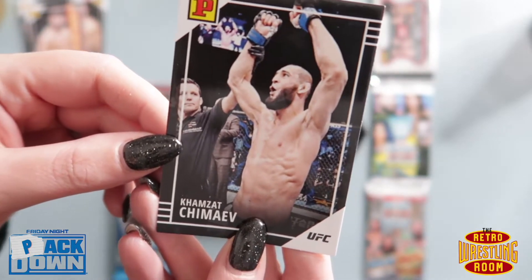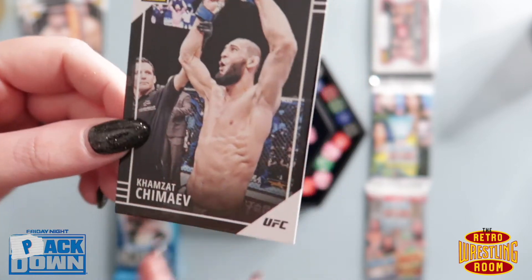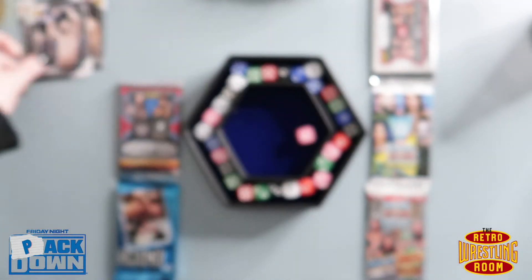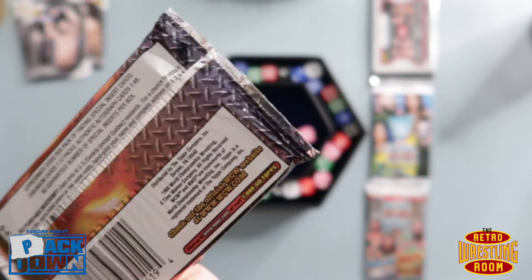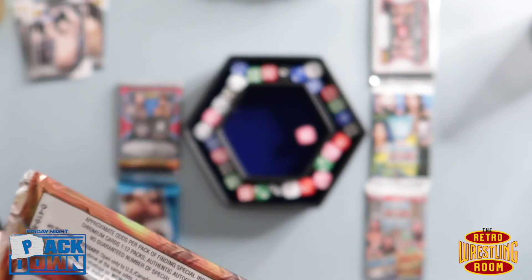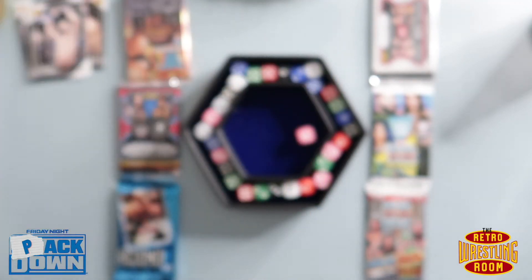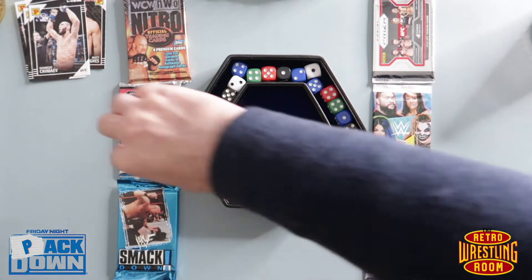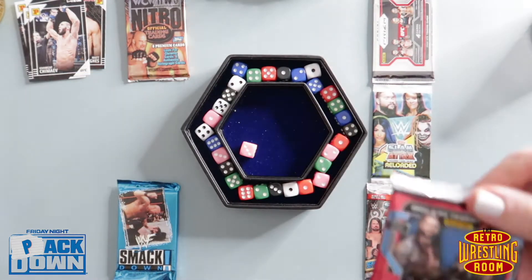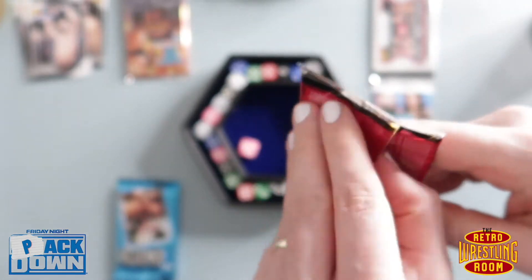You've got the Khamzat Chimaev — Chimaev, I think he said — everything possible except that. The replacement pack is a WCW NWO Nitro from the late 90s, 1999 okay. So I got Panini's Debut Prism set — let's see what we can get.